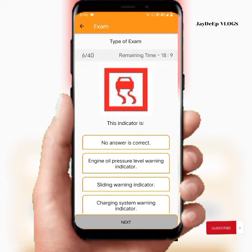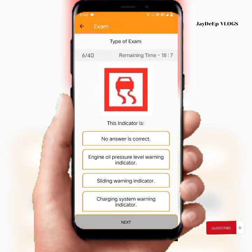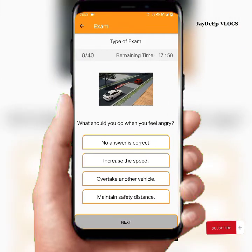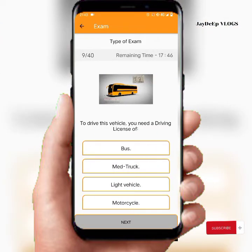This indicator is a sliding warning indicator. To drive this vehicle you need a driving license of shovel. What should you do when you feel angry? Maintain safety distance. To drive this vehicle you need a driving license of bus.